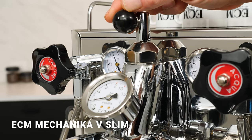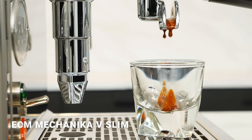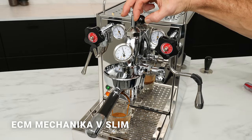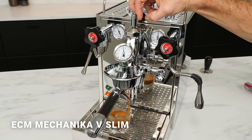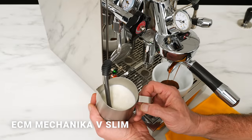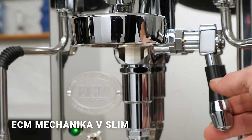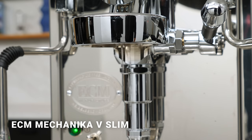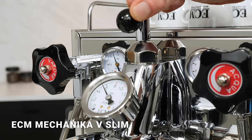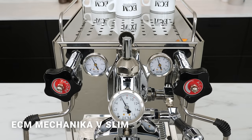Like the Pro 400, brew pressure is externally adjustable, and like all ECM and Profitec machines using the E61 group, it's available with flow control. With that, you can pull shots with long low-flow pre-infusions to control brightness of fresh-from-roast specialty coffees. Temps on this machine are controlled by pressure stat. While some may prefer the consistency of PID control, the setup here allows for quick brew temperature changes using timed flushes. If you want a slightly cooler brew temp for a darker roast, just flush a little longer before pulling your shot.